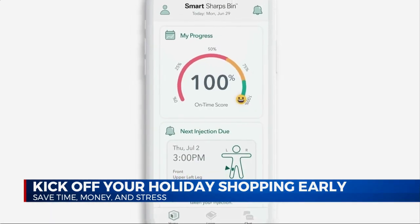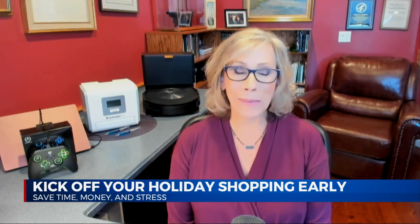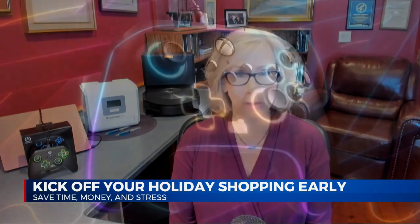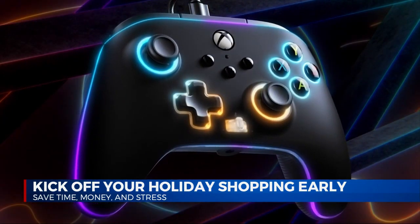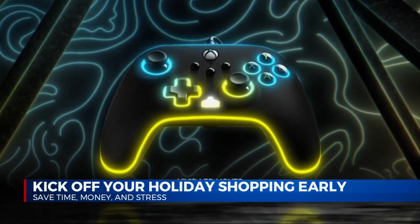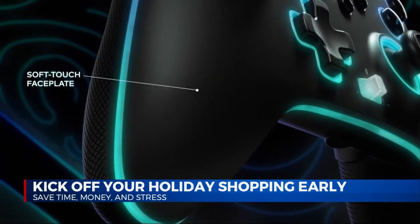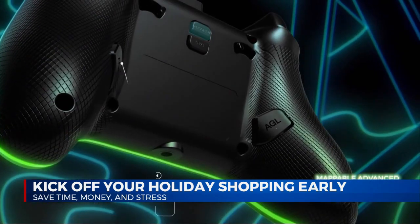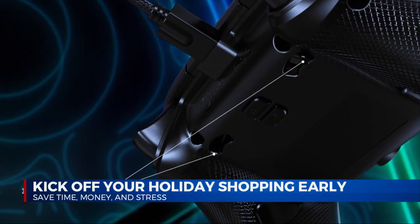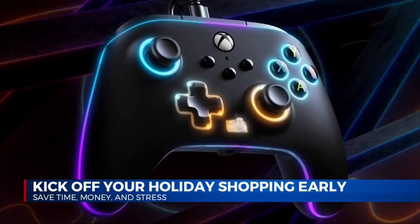Can you share some ideas for the tech lovers in our lives? Yes, gaming is still very popular and customizing gaming gear is a huge thing. For the gamer in your life, you should check out the PowerA Spectra Infinity Enhanced Wired Controller for Xbox Series X and S. This officially licensed controller offers a ton of customizable color combinations so gamers can change up the hue in three different sections whenever the mood strikes, or they can match their gaming PC or console lighting setup. There are also two mappable advanced gaming buttons on the back that can give you a real competitive edge.